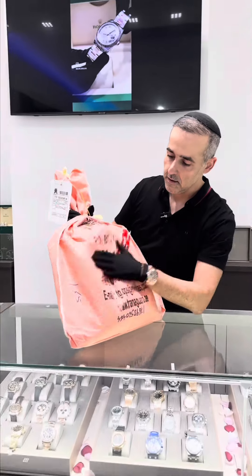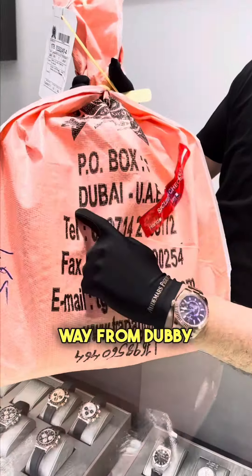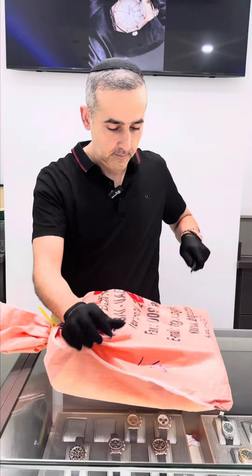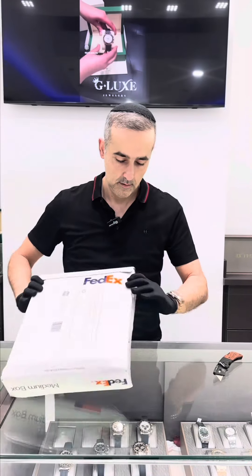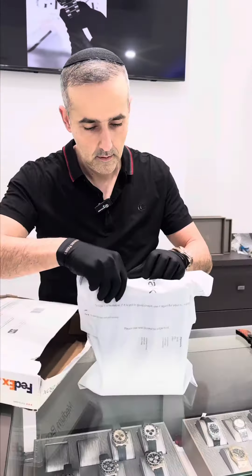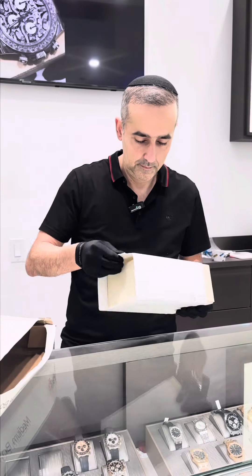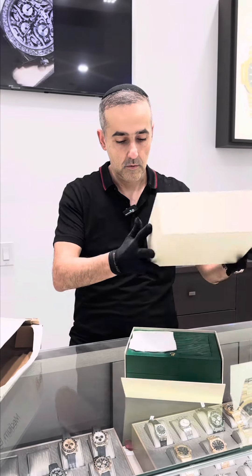Welcome to G-Lux unboxing time! This package came all the way from Ruby Dubai — let's go. Let's see what we got here.